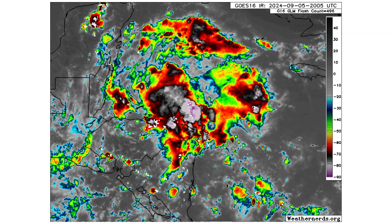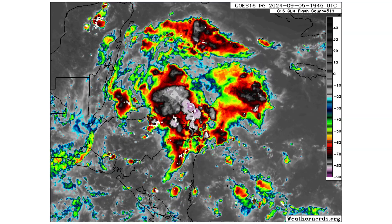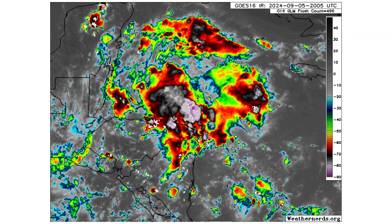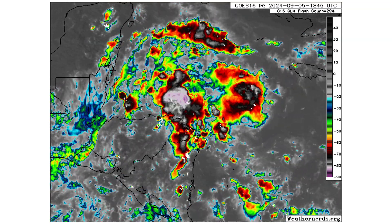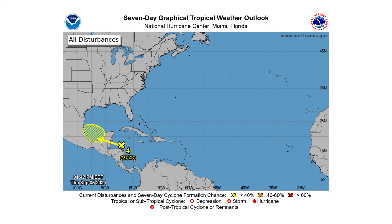Disturbance 4 is now entering the Gulf of Honduras and it's got a lot of thunderstorm convection, so expect a lot of flooding for Honduras especially in the mountains. This is going to be sliding westward towards Belize, so you could see some flooding in the Yucatan Peninsula as well. No chance of development over the next two days, but when it interacts with Disturbance 1 / Invest 90L in the Bay of Campeche, there's a small 20 percent chance of development in the next seven days.